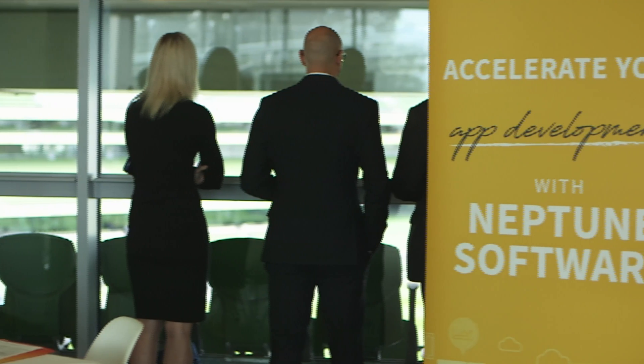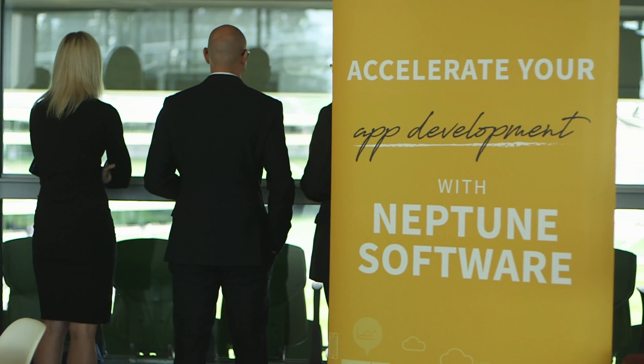We met with the Neptune Software team in Berlin at SAP TechEd. Over the course of three days I think I queried them for about two hours. They took me through their complete package and we were very impressed.